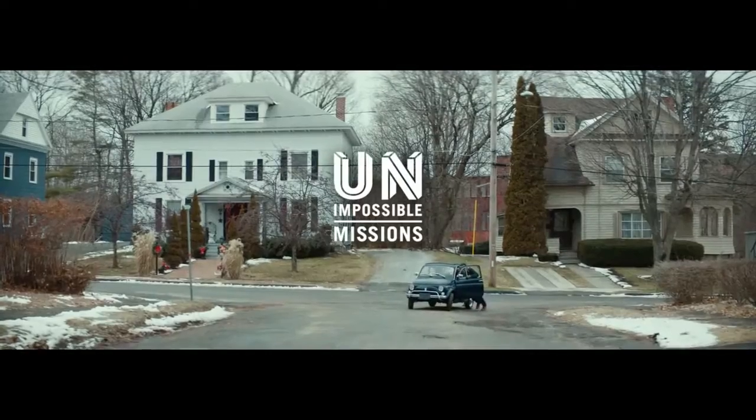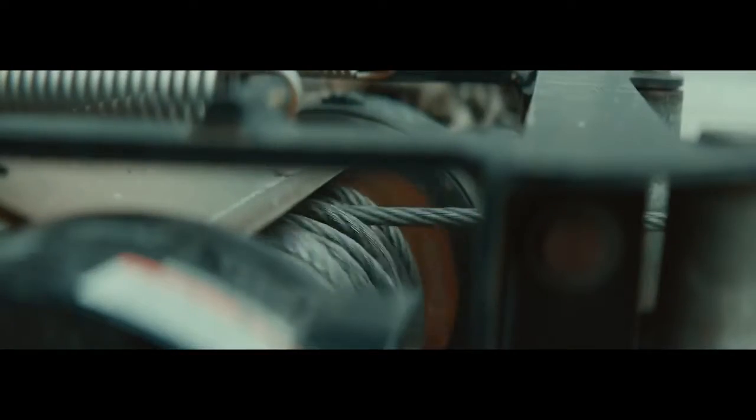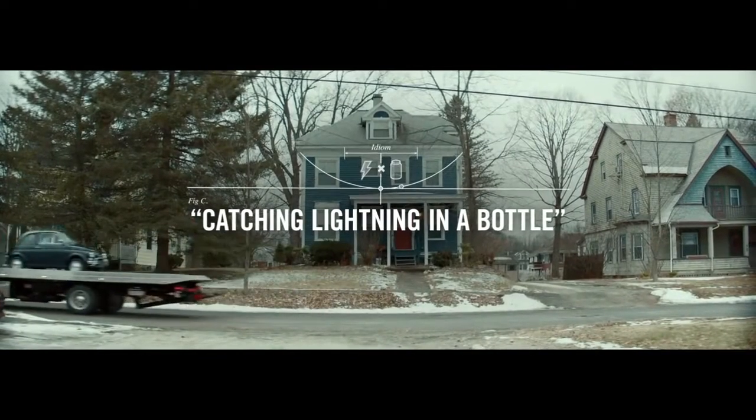We love doing things that supposedly can't be done, which is why we couldn't resist this challenge. When something is so difficult it's practically impossible, we say it's like catching lightning in a bottle.